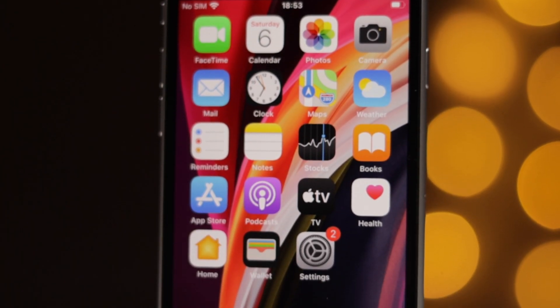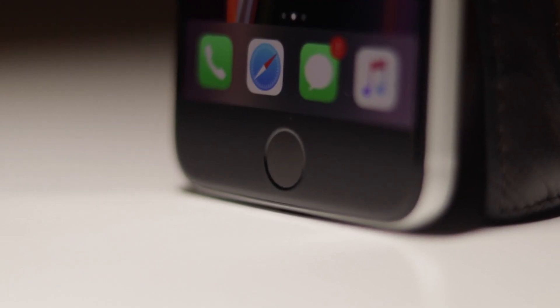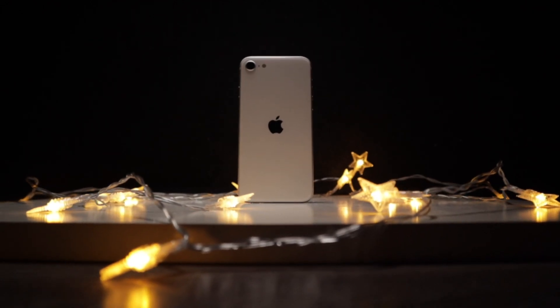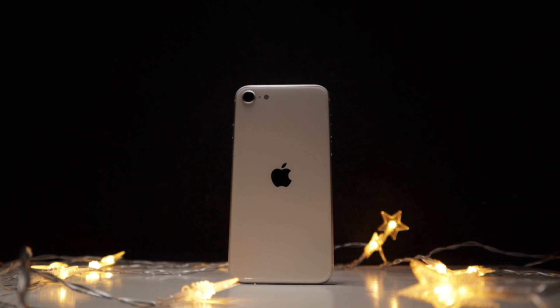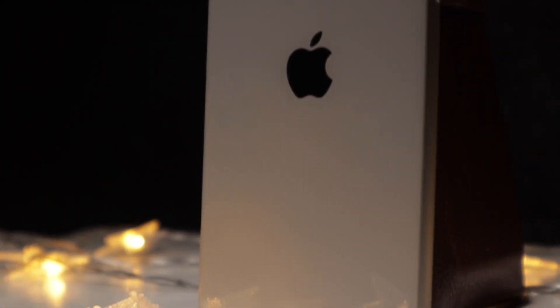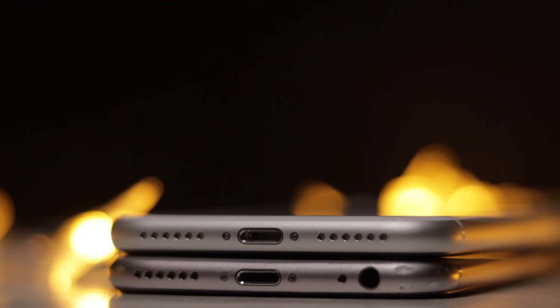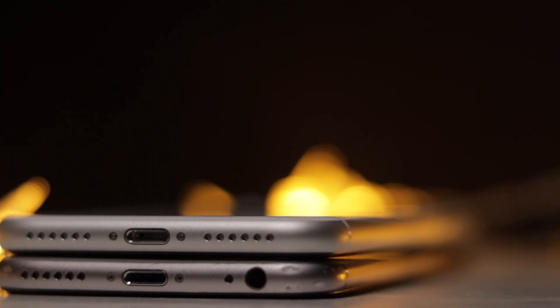It has a 4.7-inch screen with huge bezels above and below. They also brought back the iconic home button with Touch ID included. On the back we have a slightly updated design, with the camera module and the Apple logo right at the center of the device. The back has a glass panel which enables wireless charging, which is a nice feature to have. The iPhone SE, like any other iPhone, does not come with a headphone jack. And honestly, in 2021, this design looks so outdated and boring.